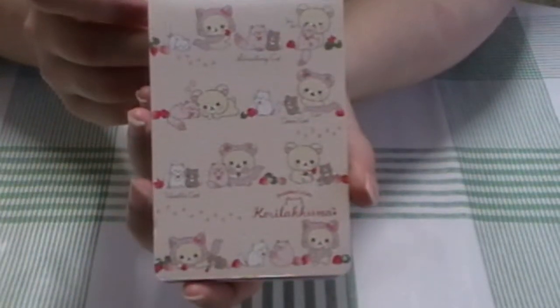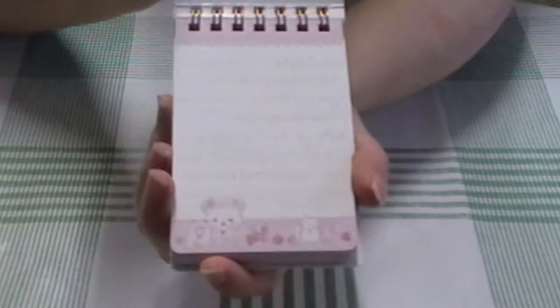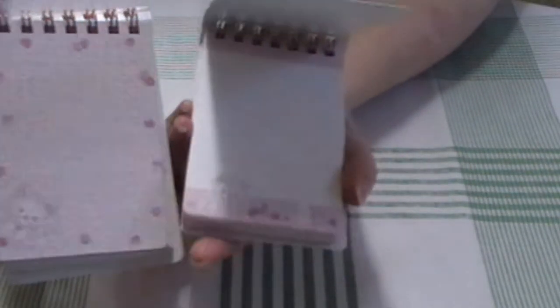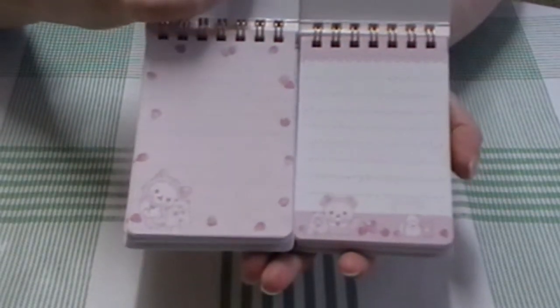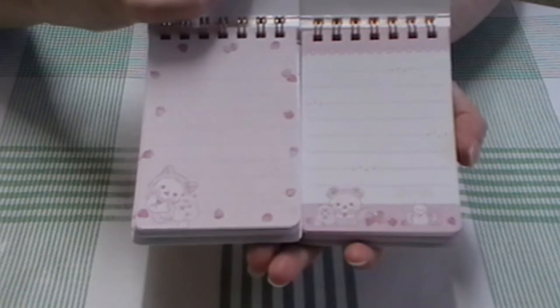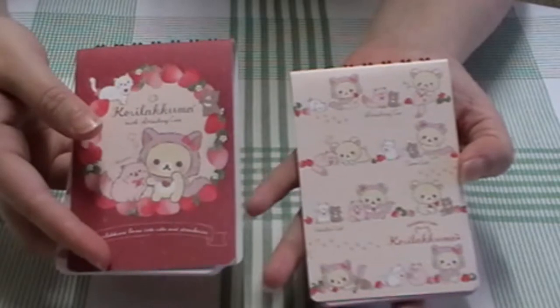I also bought the other design that they had, which is this one — also so cute. And this is the design inside. I'm not sure which one I like better. What do you guys think? Which one's your favorite? I kind of like the one with the strawberries on the outside, but they're both absolutely cute. I think I like the cover of this one more because it's a bit bolder.